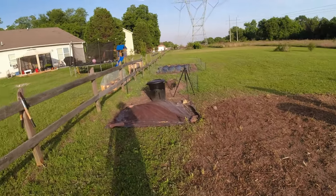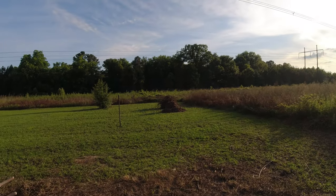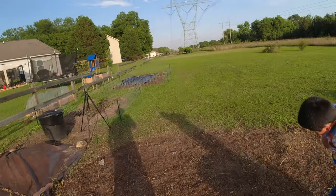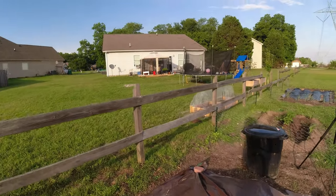There's my compost pile. One of those piles will become compost, the other pile is just trash, and that pile there is trash too. I'll burn it this fall — right now I think there's a burn ban, they can't burn anything.